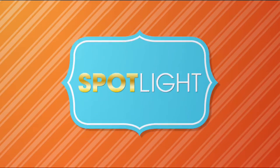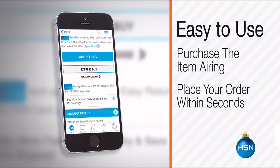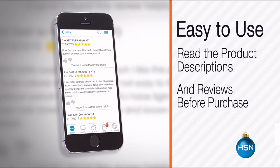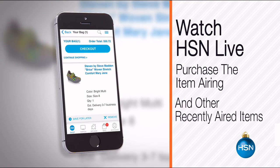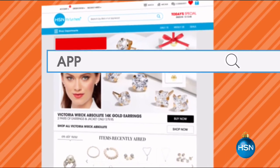The HSN mobile app is convenient and easy to use for all your HSN shopping needs. On the app, it's easy to find the item you want and place your order within seconds. Read product descriptions and reviews before you purchase, or watch a live feed of HSN and purchase the airing item. Just go to HSN.com and search 'app' and download now.